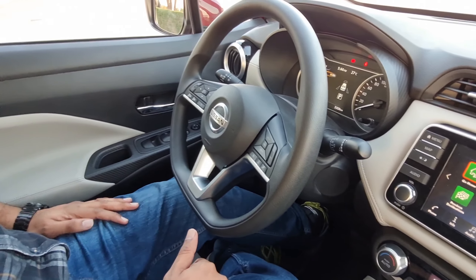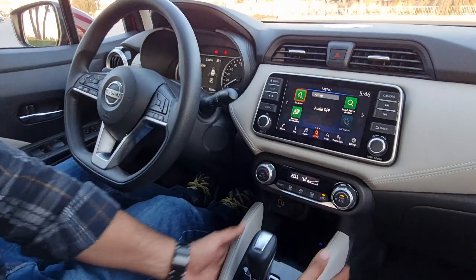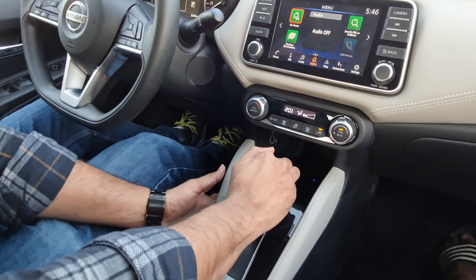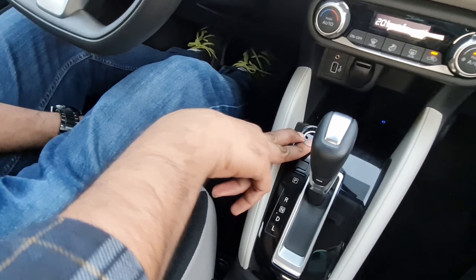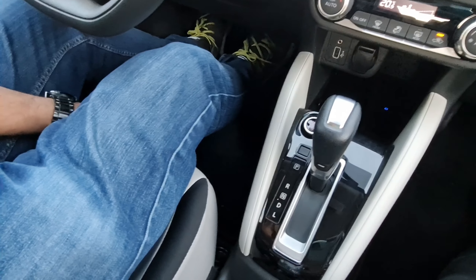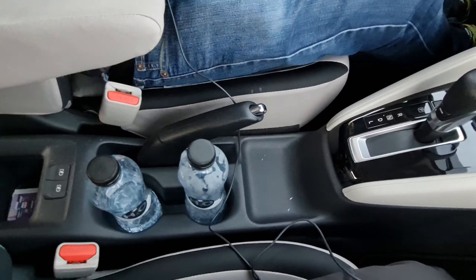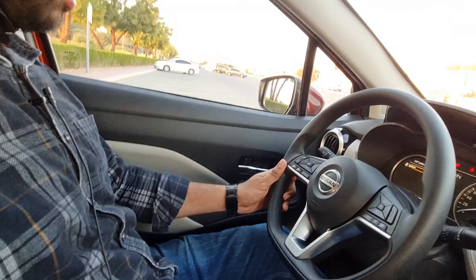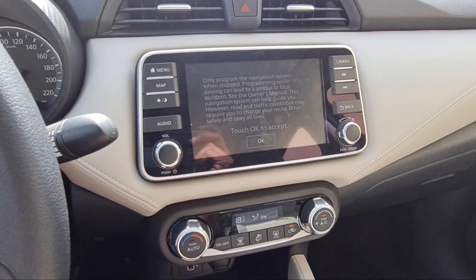Nissan has done a great job here. The console setup for the gearbox is a five-speed X-Tronic CVT — we'll discuss its significance later. There's a push-button start, and there are bottle holders and cup holders. You can fit a one-litre bottle, and the car also features a 360-degree camera, making parking more convenient and easier.